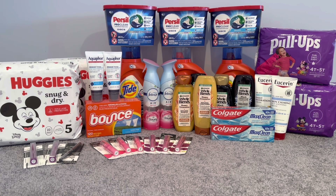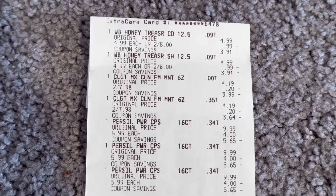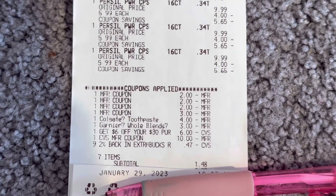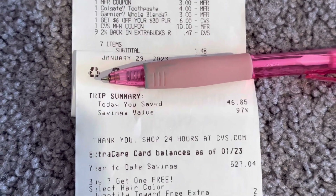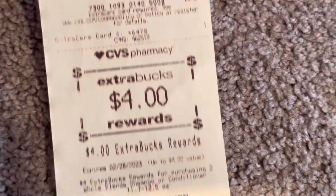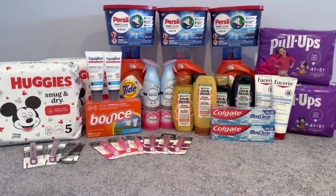I paid $11.95 and got back $12, making it a freebie and a five-cent moneymaker. Here's the first transaction — the Whole Blends, the Colgate, the Persil. You can see the Colgate digital came off, the Whole Blends glitched, and my $6 off $30 came off. I had 7 items, paid $1.48 plus taxes, saved $46.85 with 97% savings, and got back $5 for spending $15, $4 for Whole Blends, $3 for Colgate, plus a $10 off $70 CRT on this receipt.